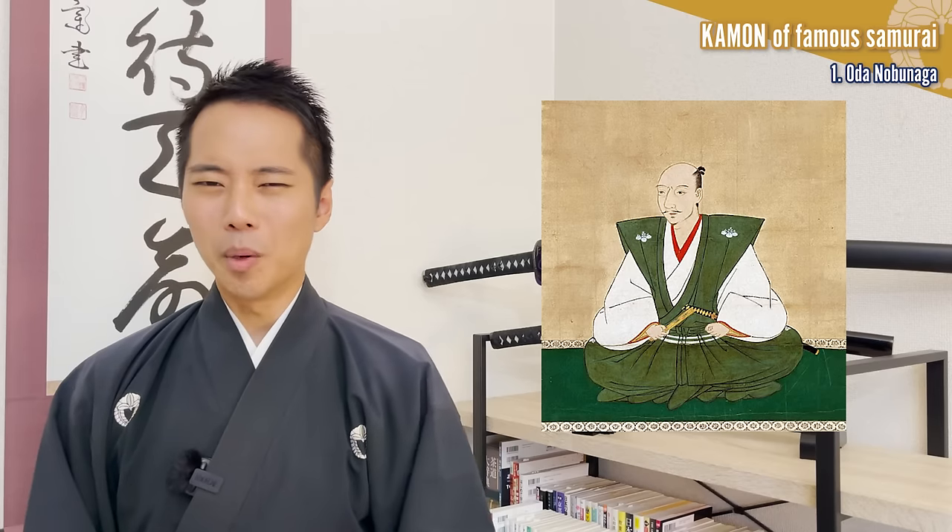However, the most famous crest used by Oda Nobunaga is surely the Oda Mokko. This crest was given to Nobunaga's father Oda Nobuhide from the lord and protector of Owari province where he was born. The crest that forms the basis of the Oda Mokko is the Mokomon, which was introduced to Japan from the Qing dynasty during the Nara period, and is one of the five most well-used kamon in Japan even today.